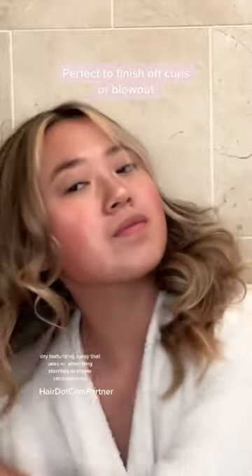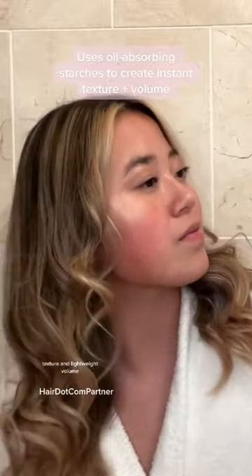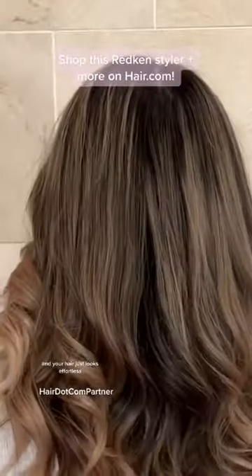It is a weightless dry texturizing spray that uses oil-absorbing starches to create instantaneous texture and lightweight volume. There's no buildup or powdery residue like there is with some hairsprays and dry shampoos, and your hair just looks effortless.